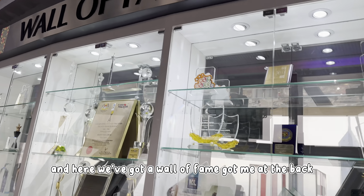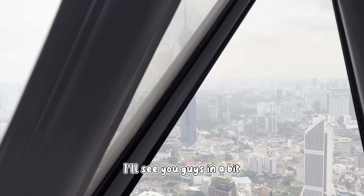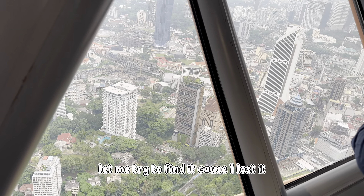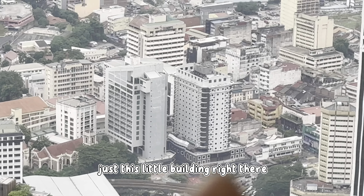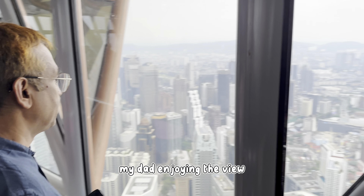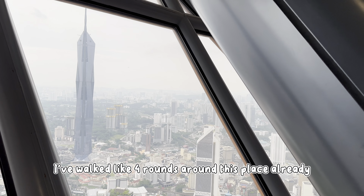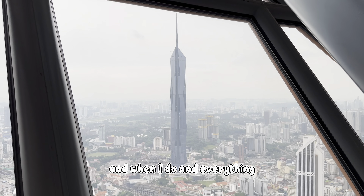And here we've got a wall of fame, with me at the back. From here I'm actually gonna do a bit of exploring on my own — we are more or less done. Before we leave, I just wanted to show you guys our hotel — let me try to find it. Oh there it is, right there — just this little building right there, I think ours is on the 8th floor. It's crazy how small it looks from here. My dad's enjoying the view, just views for days. We've walked like 4 rounds around this place already so we're gonna head out now and explore a couple more places.